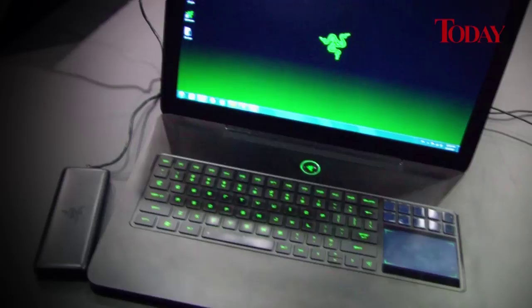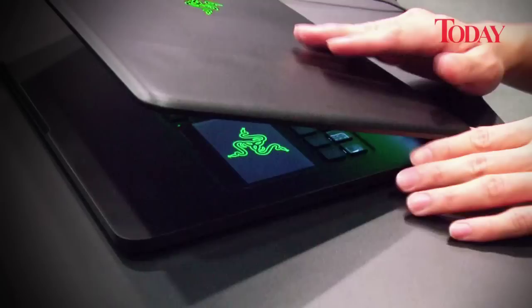We design everything from the ground up. We like to say that if you want to see a competitor's product in a year or two, look at what we have today. The Razer Blade — three things: it's the thinnest and most powerful laptop in the world right now for a performance laptop. At 17 inches, it's thinner than the MacBook Pro, it runs all the latest games, it's truly phenomenal, and it's all machined out of aluminium.